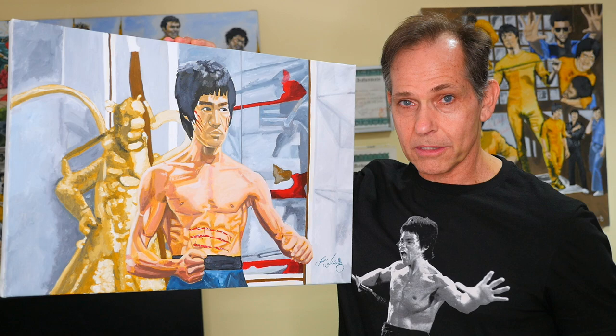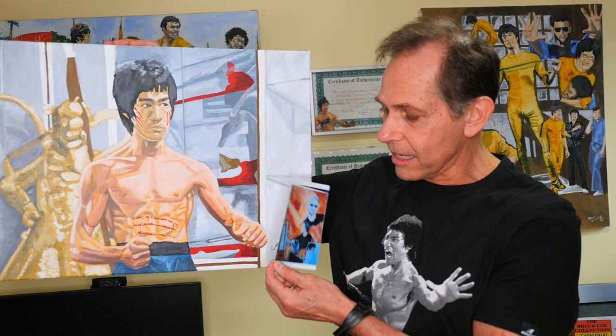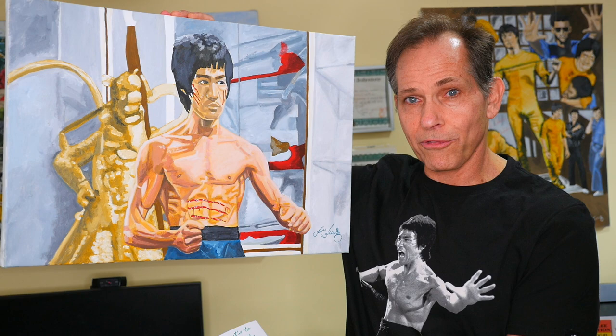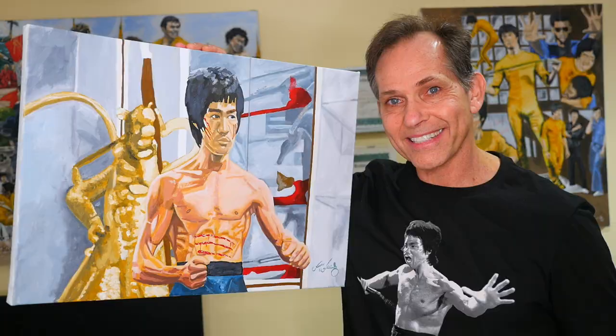Along with the painting comes a beautiful photo of artist Steve Walling. On the back of the photo he wrote, 'Congratulations to the winner, enjoy the painting,' and signed it 'Steve Walling' with his stamp — or chop as it's called — which signifies his artwork. This is the beautiful and magnificent painting that one of you will have a chance to win.